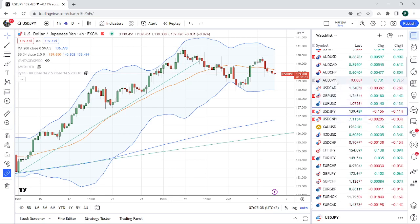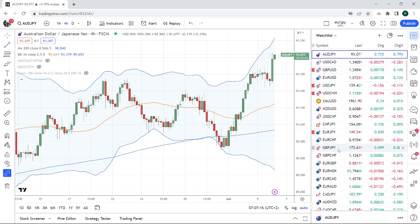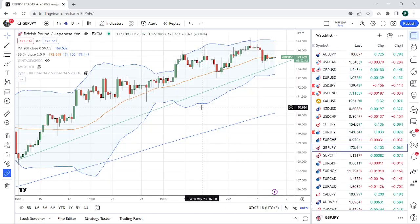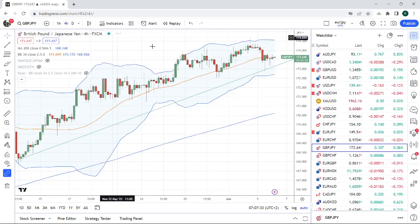A couple of charts that we like that are not in play. We like Aussie Yen down through 92.13, and we like Sterling Yen just to trade this trend line. We've been looking at setups and ways to get short Sterling Yen, down through 173.18.